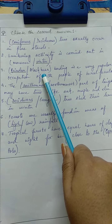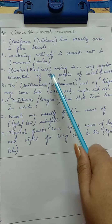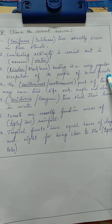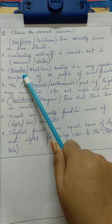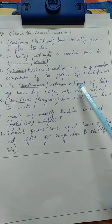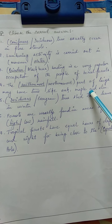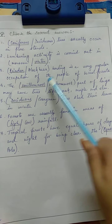Number 3: Reindeer or black bear herding is a very popular occupation of the people of the boreal forest. The correct answer is reindeer. Number 4: The southernmost or northernmost part of taiga may have trees like oak, maple, and elm. The correct answer is southernmost.